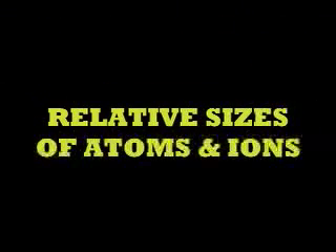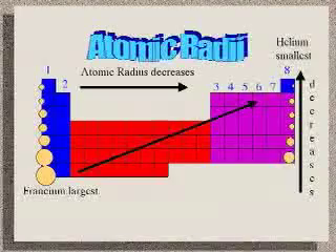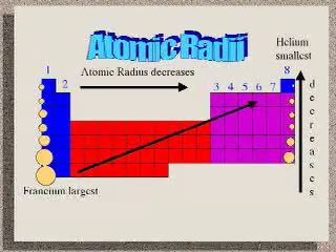The trend on the periodic table for relative sizes of atoms and ions goes against your intuition. But what we know about electronegativity helps us out. You would think that as you went from left to right across the periodic table the atoms would become larger. But since the atoms on the right-hand side hold on to their electrons more tightly — higher electronegativity — the electrons stay closer to the nucleus. And as we go down the periodic table, the radii increases because of shielding of the electrons from the positive nucleus.